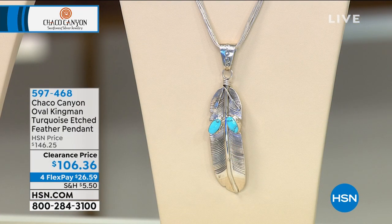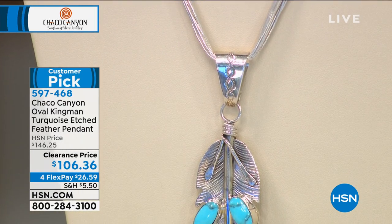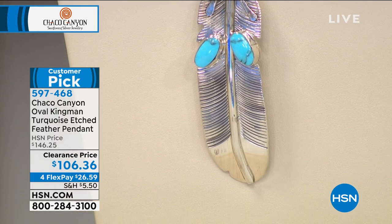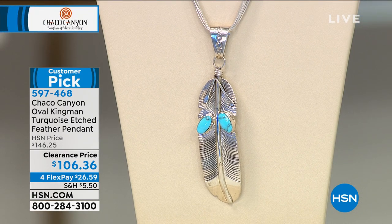Another gorgeous pendant I wanted to show you is this beautiful feather. It is an oval Kingman turquoise — there are two of them, both beautifully cabochon bezel set, with an etched feather detail. It literally looks like an actual feather dipped in genuine sterling silver. It's on clearance, taken from $146.25 down to $106.36, with an oversized generous bale. That one always sells out, and we have FlexPay available.